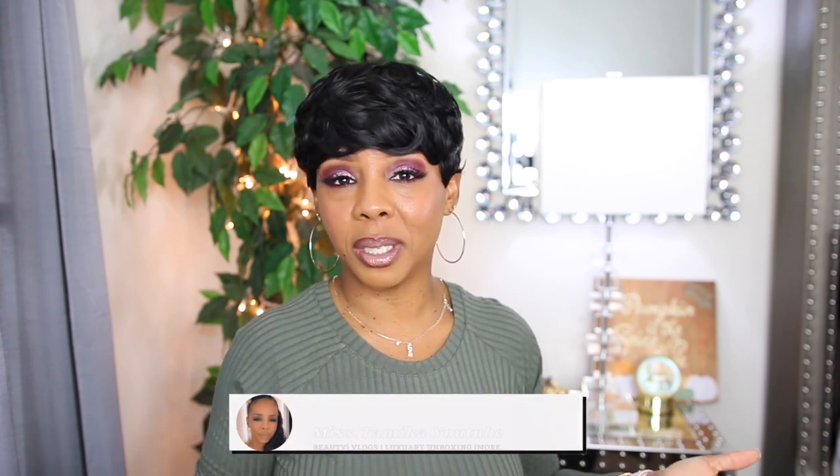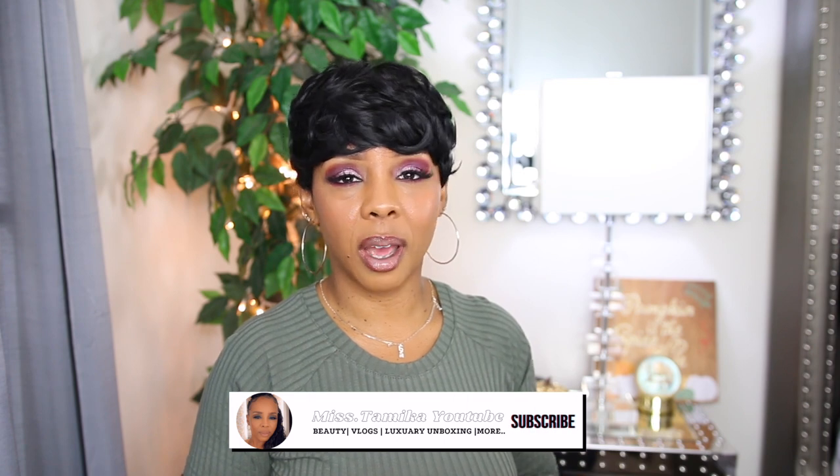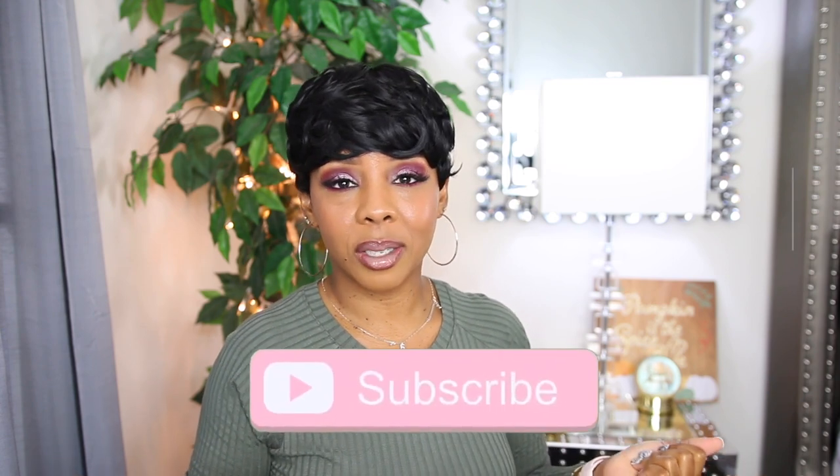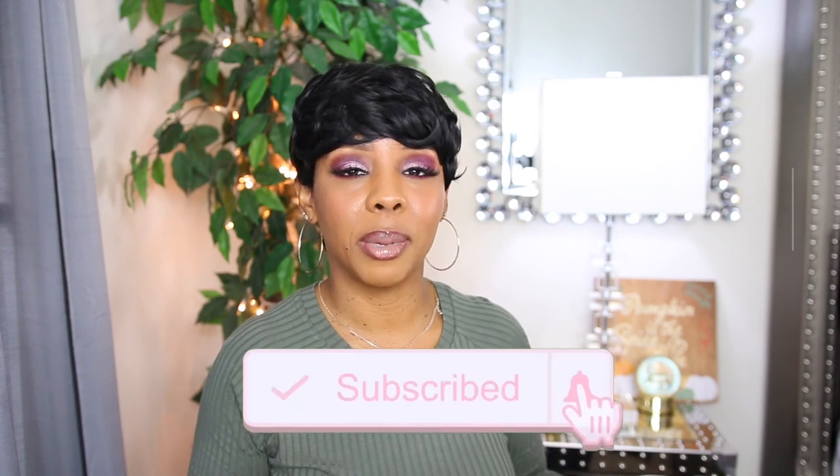Hey everyone, welcome back to another video! If you're new to my channel, my name is Miss Tamika. I upload videos once a week on Sundays, and I also throw in bonus videos throughout the week. We are here to do a bag review, so y'all know what y'all need to do — click that subscribe button because it really really helps out my channel.